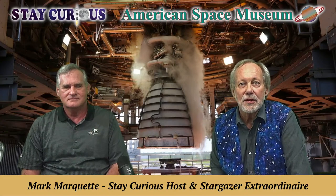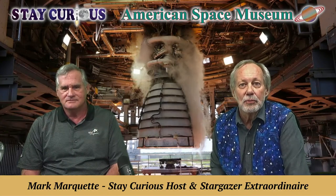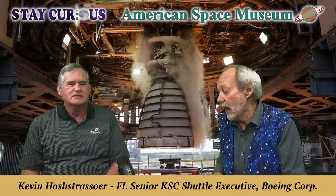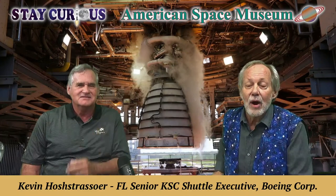Welcome everybody to the American Space Museum. I'm Mark Marquette, and we're so glad you're with us to Stay Curious today. A very special program — sitting beside me is Kevin Holstrosser. Kevin, welcome to Stay Curious. Thank you for the invitation. It's special because this is one of the gentlemen that knows a lot about this engine behind us — one of the best rocket engines ever made in the world, the Space Shuttle Main Engine, SSME.